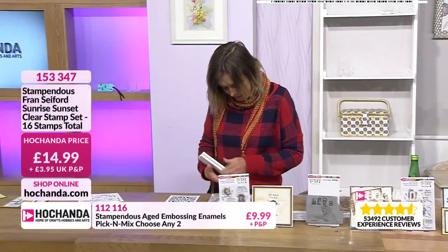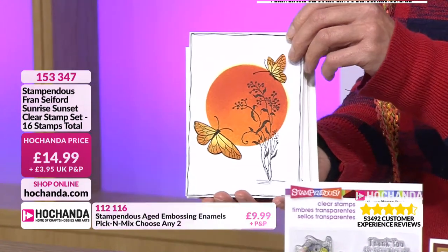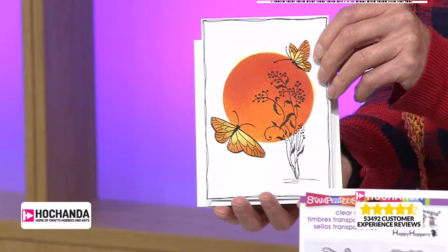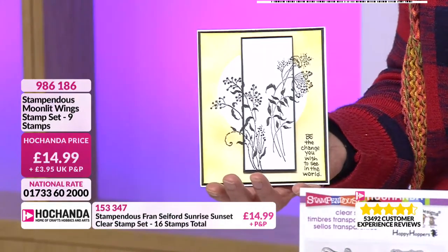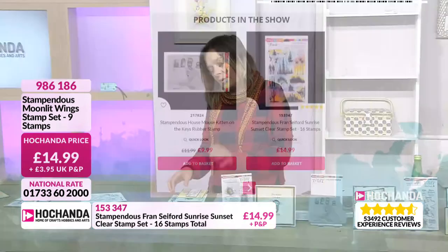Shall I show you the other couple I've picked up? These are the Moonlit Wings — yes, they are. That's another stamp set. There are so many stamp sets — they're beautiful, and they all mix and match. £14.99. Check out the website — you'll be able to see the images and everything. There's so much to choose from, so please do have a look.